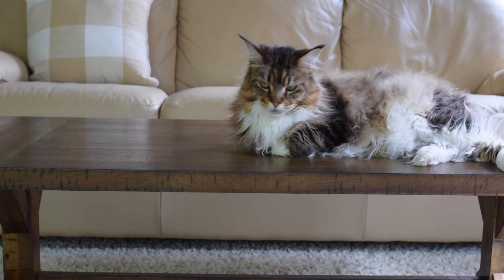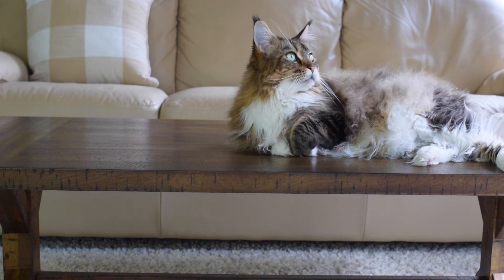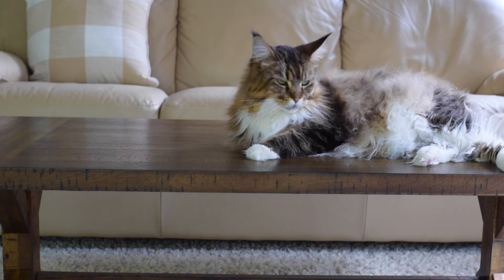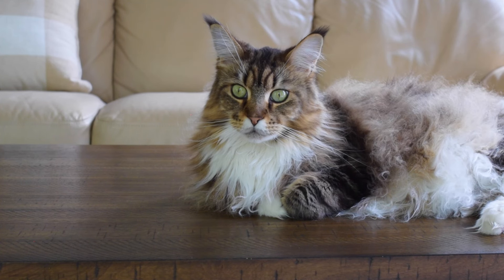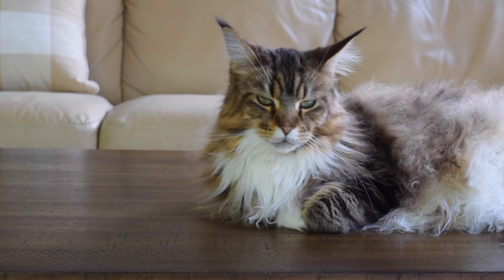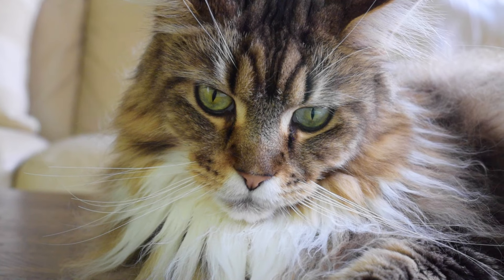Another thing I forgot to mention — we use cornstarch to help with knots. If our cats have a really big knot that's difficult to cut or brush out, we pour some cornstarch on their fur, rub it in, and that helps loosen the knot. That's all I wanted to cover for this video. I hope this was helpful. Remember I'm not a professional groomer — this is just the way we groom our cats and a lot of people have been asking us to share this. Thank you guys so much for watching.